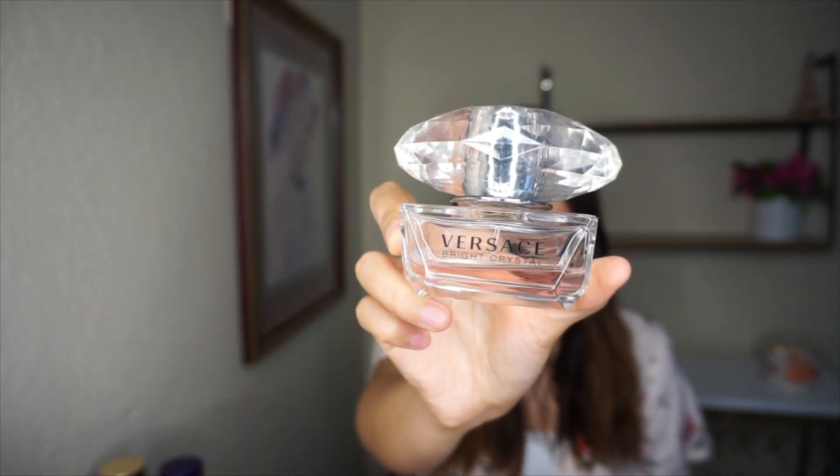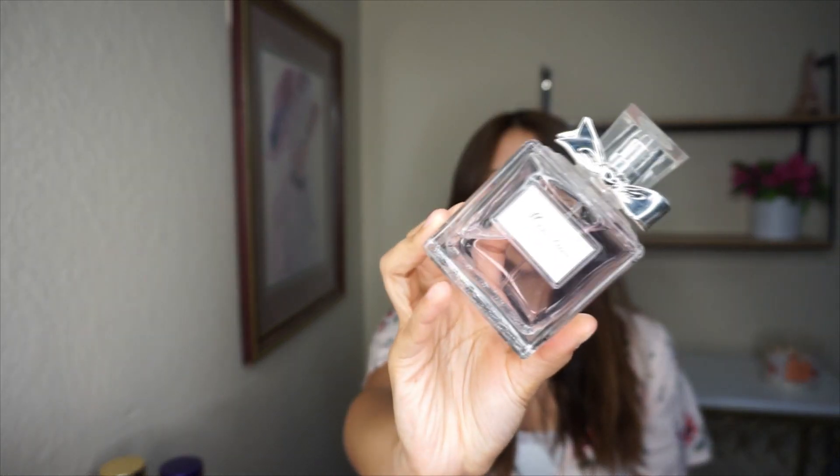This next one is definitely an OG — this is Versace Bright Crystal. I'm almost done with it; this is an old bottle for sure. I don't love the bottle, but I love how it smells. It smells so strong and super long-lasting — it's definitely a compliment getter for sure, and it's so refreshing but sweet at the same time.